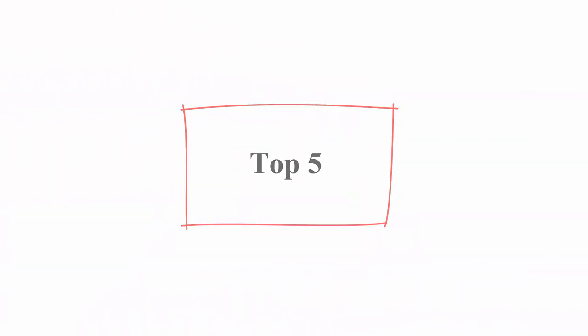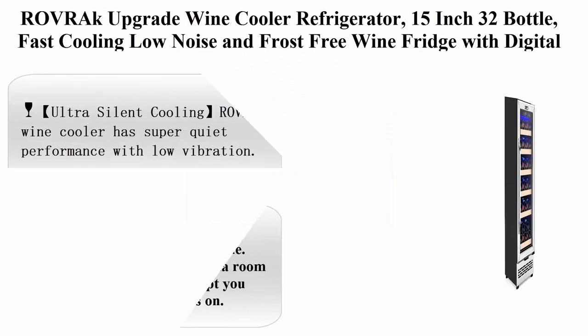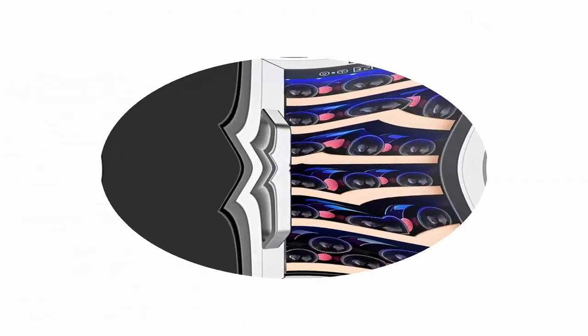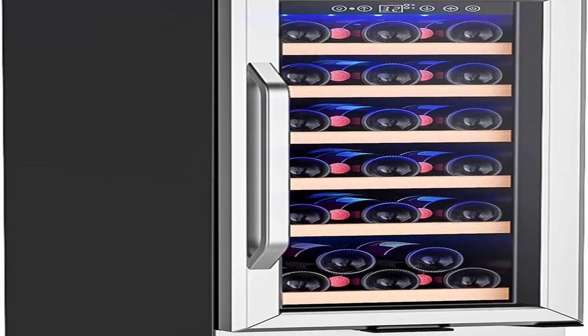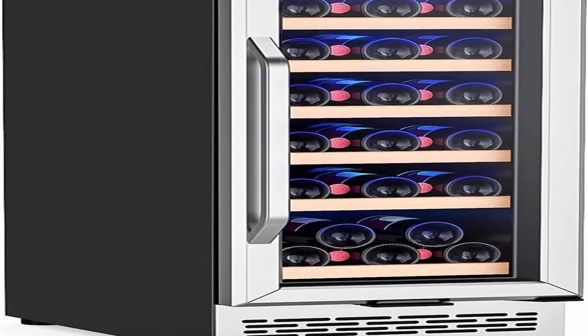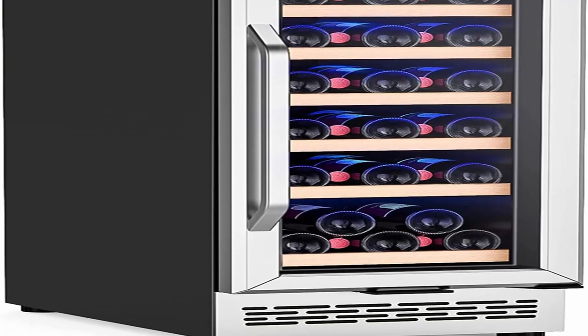Top 5: Ravrak upgraded wine cooler refrigerator, 15-inch 32-bottle, fast cooling, low noise and frost-free wine fridge with digital temperature control, compressor wine cooler for built-in or freestanding use. About this item — ultra silent cooling.